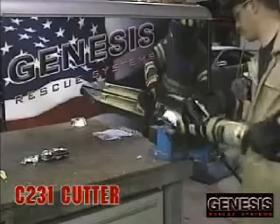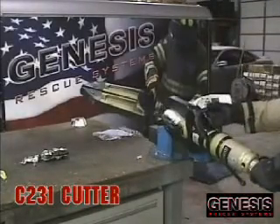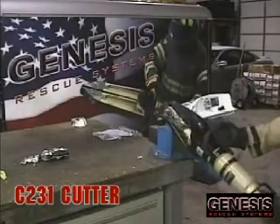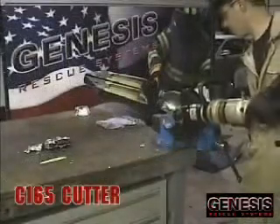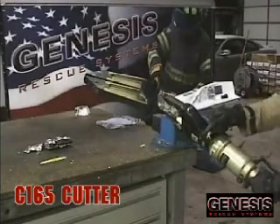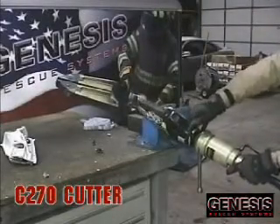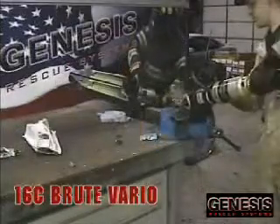The truth is, there are cutters that can cut the toughest boron steels, and Genesis Rescue Systems has plenty of them to choose from. Thank you for watching this video presentation from Genesis Rescue Systems.